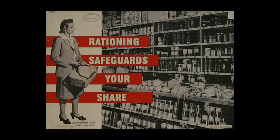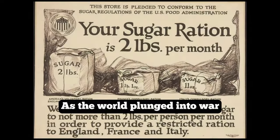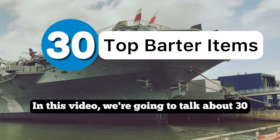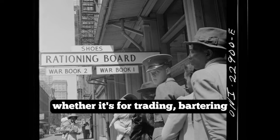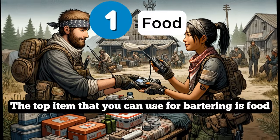World War II was a time of great sacrifice for nations across the globe as the world plunged into war. One of the most impactful measures on the home front was rationing and bartering. In this video we're going to talk about 30 essential barter items that everyone should consider stocking up on. These items will prove to be valuable in a survival scenario, whether it's for trading, bartering, or simply for your own use.